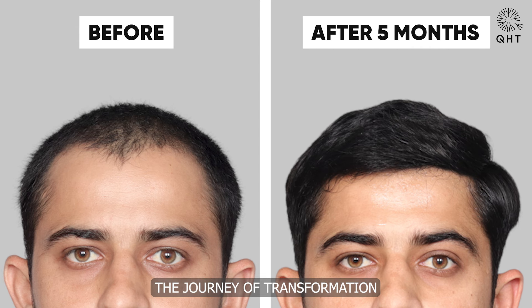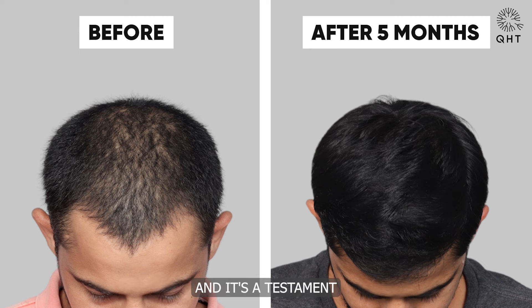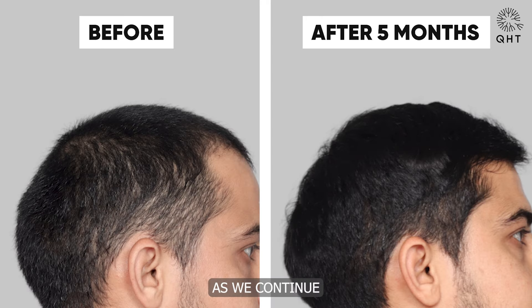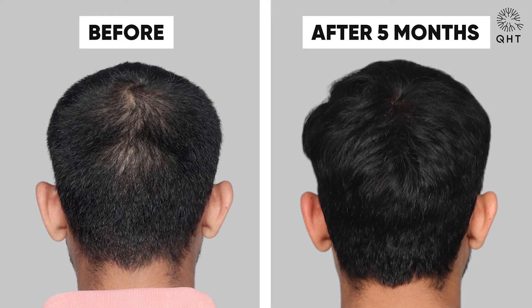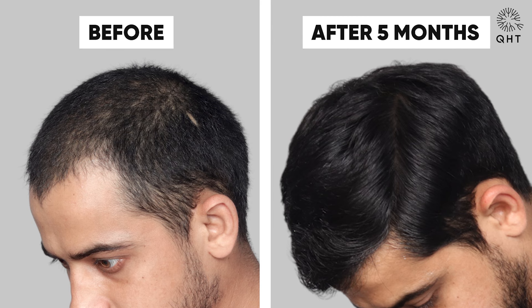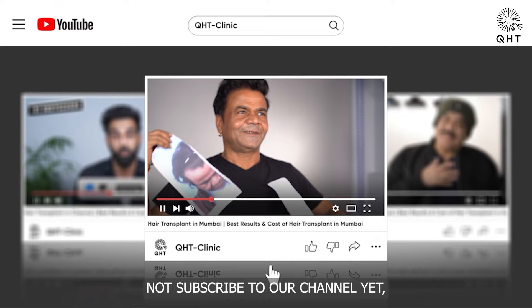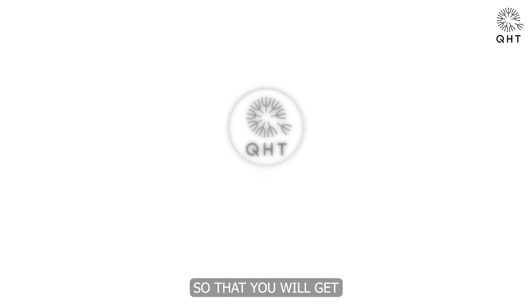In conclusion, the journey of transformation is well underway. We have witnessed the remarkable progress of our patient, and it is a testament to the expertise of our surgeons and the effectiveness of the QHT technique. Stay tuned for more updates as we continue to make dreams of hair restoration a reality. If you're not subscribed yet, please like this video, share, and subscribe to our channel, and don't forget to hit the bell icon so you will get updates on every video.